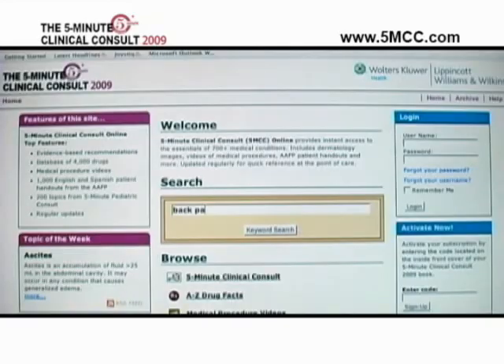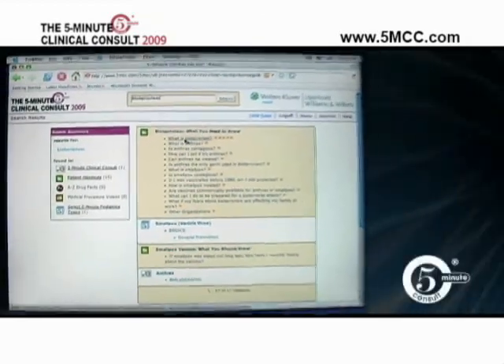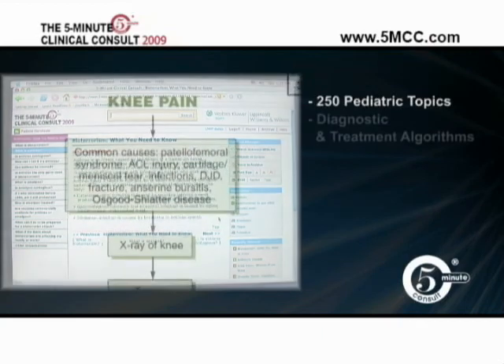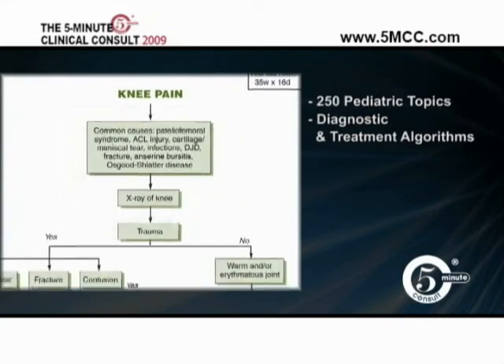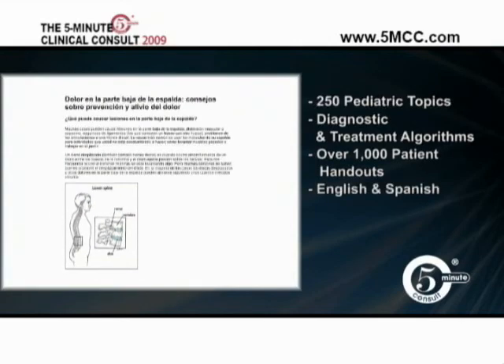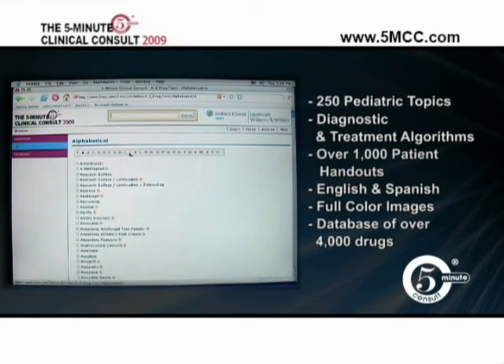The new 2009 5-Minute Clinical Consult online is fast and easy to use. In addition to topics covered in the book, the website offers 250 pediatric topics, diagnostic and treatment algorithms, over 1,000 patient education handouts in English and Spanish, full-color images, and a database of over 4,000 drugs with updates.